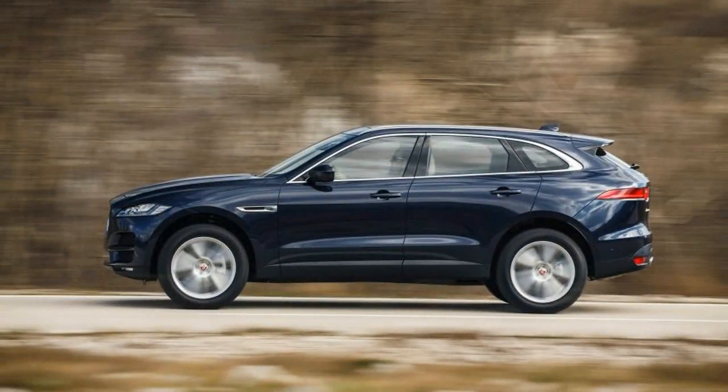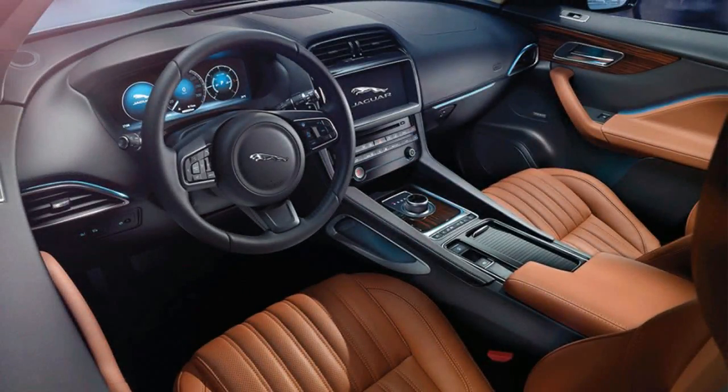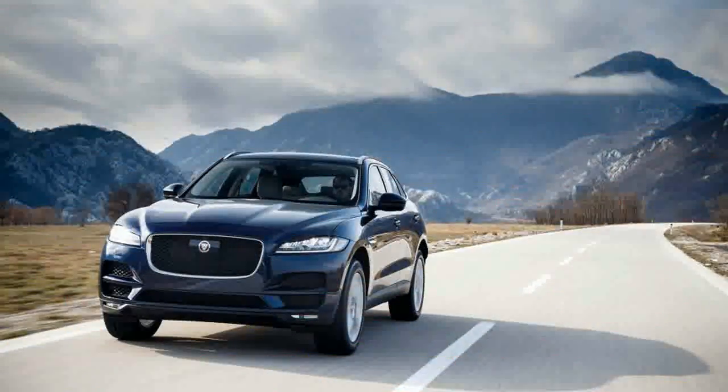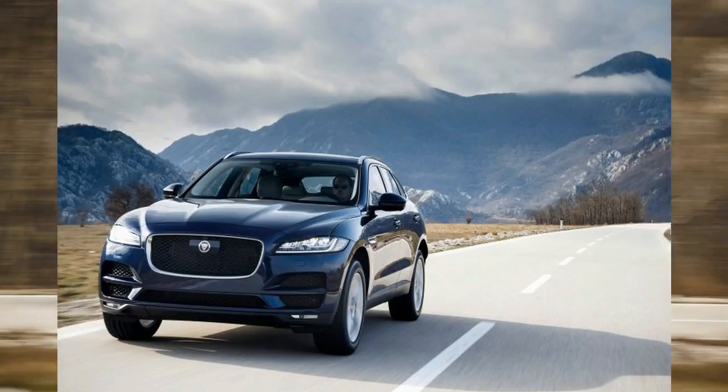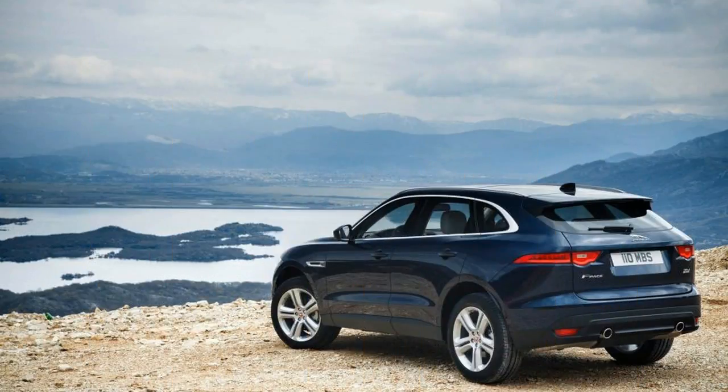Since Jaguar has finally tossed its ubiquitous Ford-sourced four-cylinder engine — say that five times fast — the F-Pace's entry-level 2.0-liter turbo-four is instead sourced from the same Ingenium engine family that sprouted the 20d's diesel four. An in-house Jaguar design, the gasoline-powered engine also appears in the base model XF sedans this year.